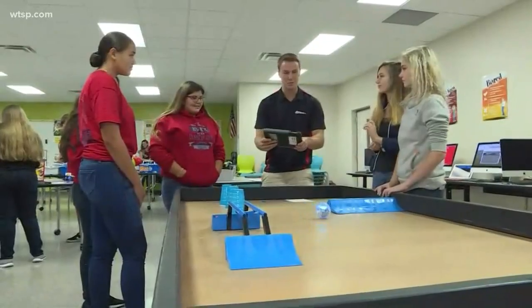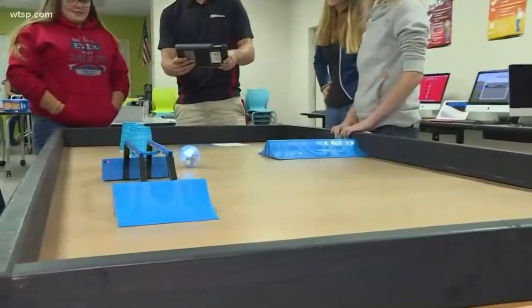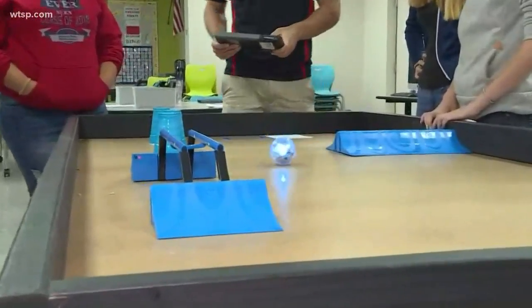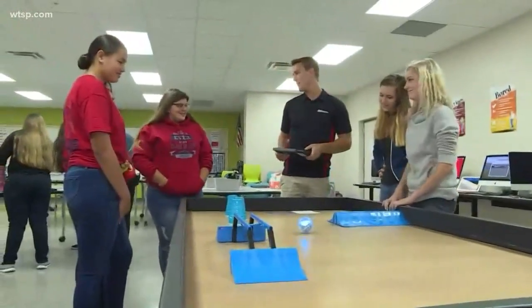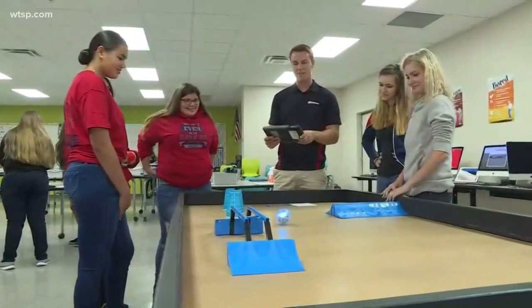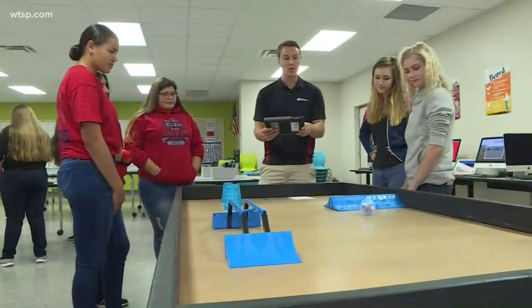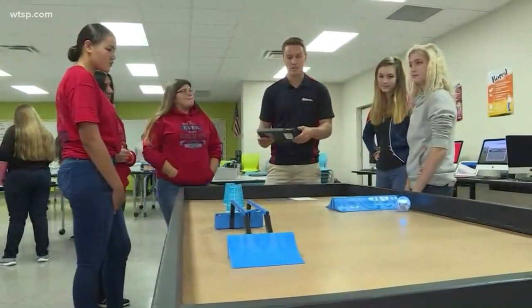They are. They actually handed me the reins here, controlling this little robot. And when I first started it, it went flying off the table. They laughed, but then gave me some instructions and we're getting the hang of it. But STEM isn't the only hands-on learning experience going on here.